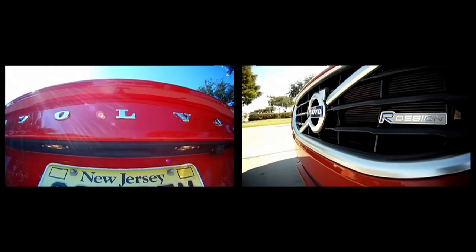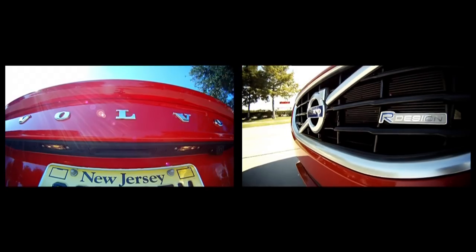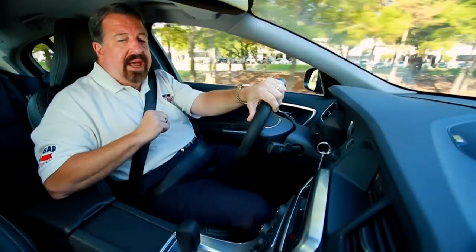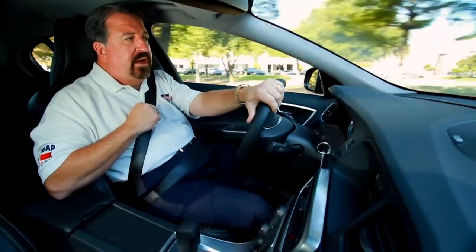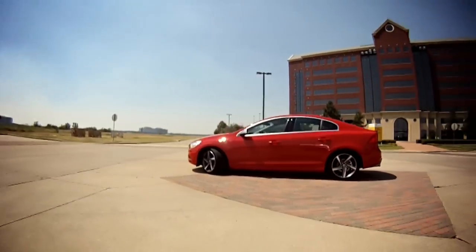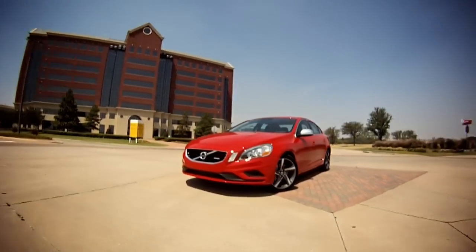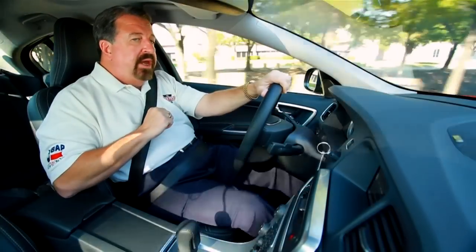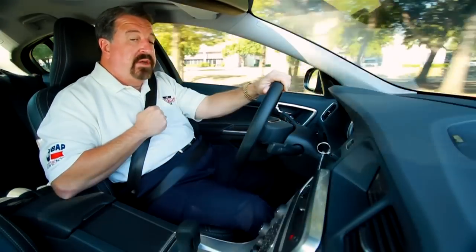This is unlike any Volvo I have ever driven — very performance oriented, completely loaded. In town getting 18 miles to the gallon, on the highway 26, and I think it'll probably do a little bit better than that. The car's really got a nice ride and feel to it. Volvo has evolved, and this is the first car of this type I think we're going to see.